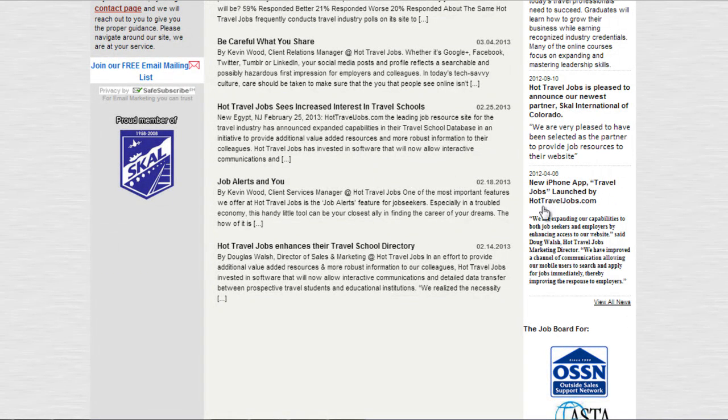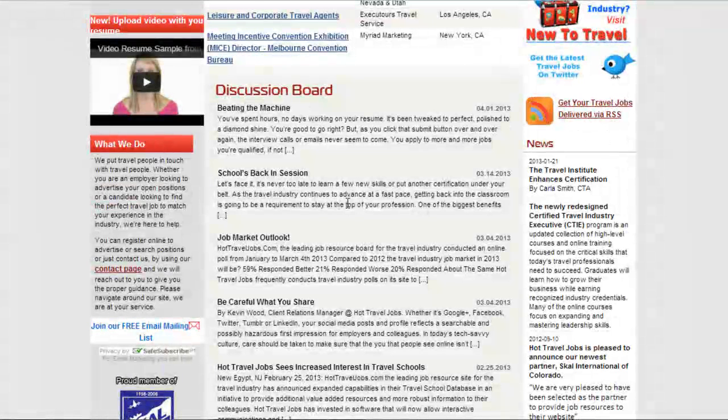As well as our news page. We have several articles on our discussion board detailing the importance of video resumes and the coming trend with them in the travel industry and for HR professionals in general.